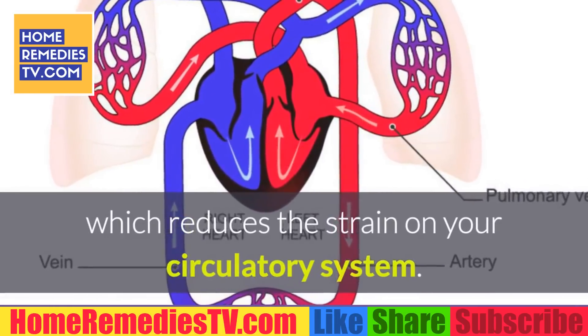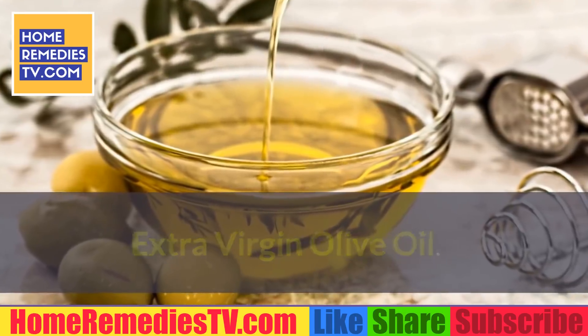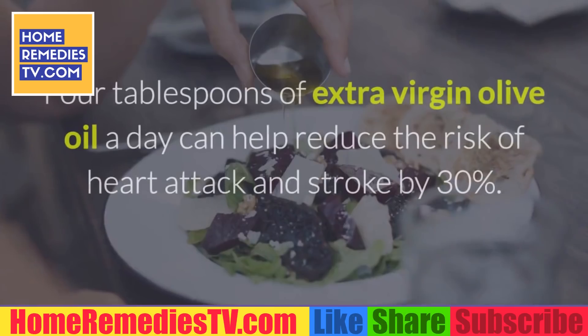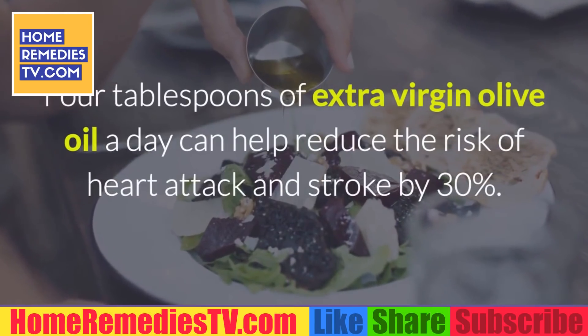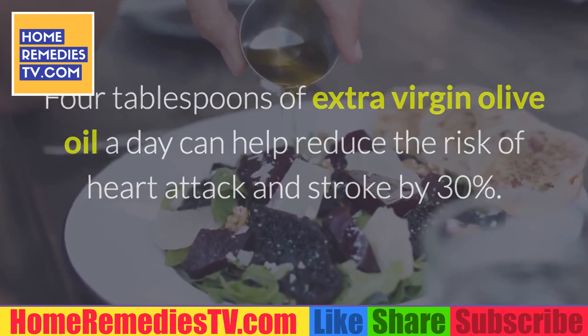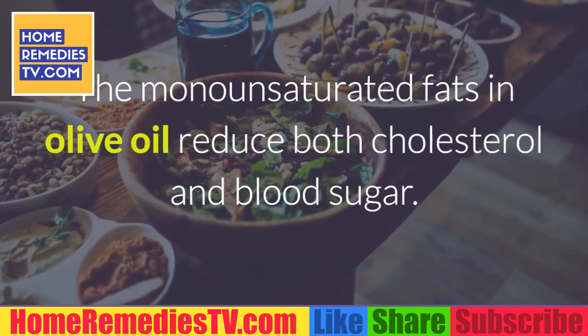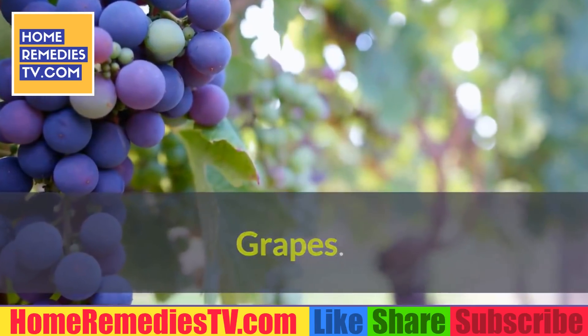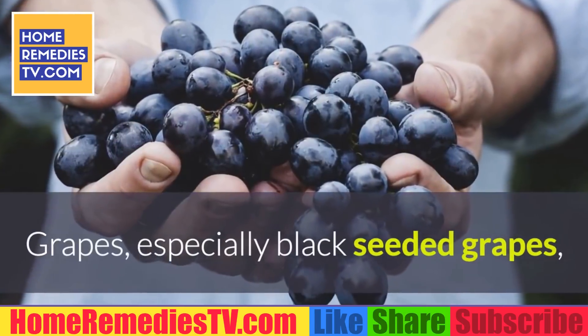Extra virgin olive oil: There's a reason the Mediterranean diet is known to be so healthy. Four tablespoons of extra virgin olive oil a day can help reduce the risk of heart attack and stroke by 30 percent. The monounsaturated fats in olive oil reduce both cholesterol and blood sugar.